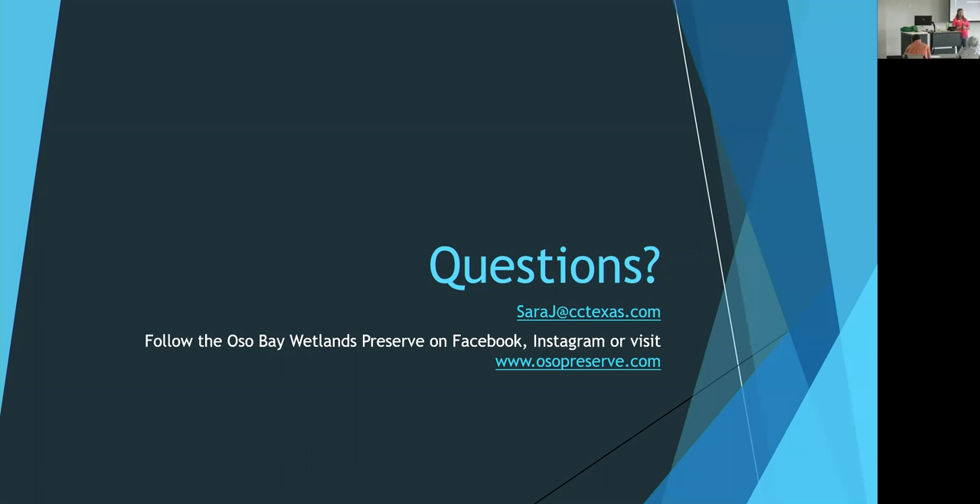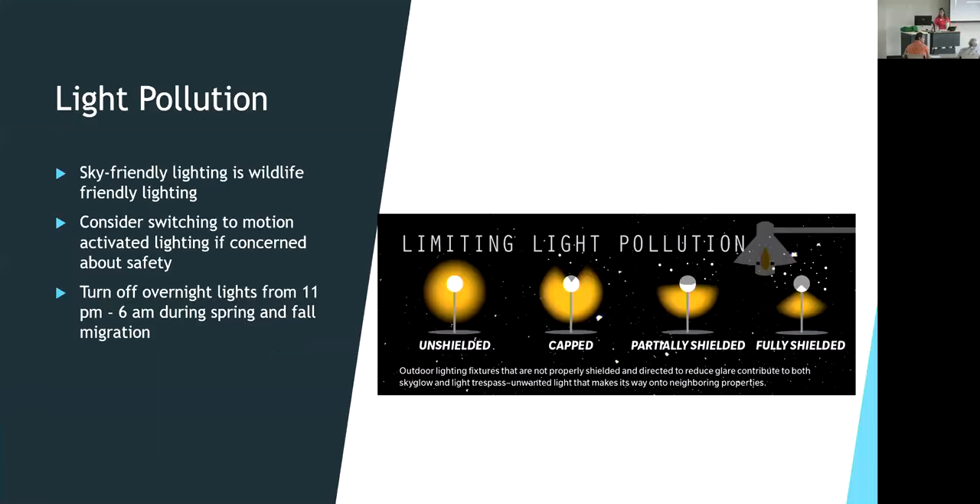That's another benefit of switching from partially shielded to fully shielded lighting — not only are you helping birds, but you're keeping light out of somebody else's window. Research also shows that fully shielded lights directing light toward the ground are actually safer, because the light is directed to where you are when you need to be safe, rather than scattering in all directions.